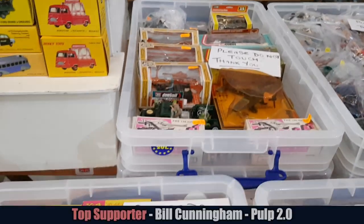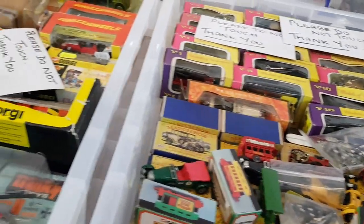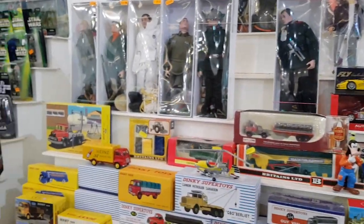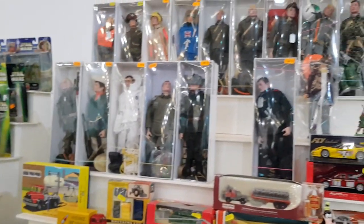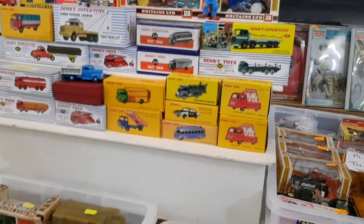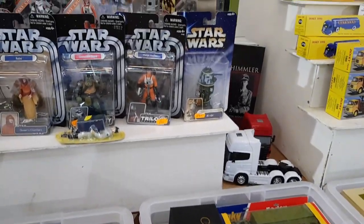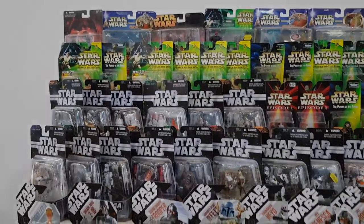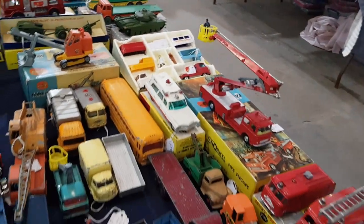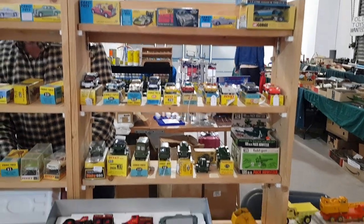This is Alan Hall's stall - fantastic Action Man stuff. Lovely quality Action Man items. He and his wife were very nice. I did buy an item off him, looking forward to showing it. Alan's been around a long time in the game - quality stuff. There was also a fair bit of modern Star Wars but not overwhelming - it was there if that was your thing.